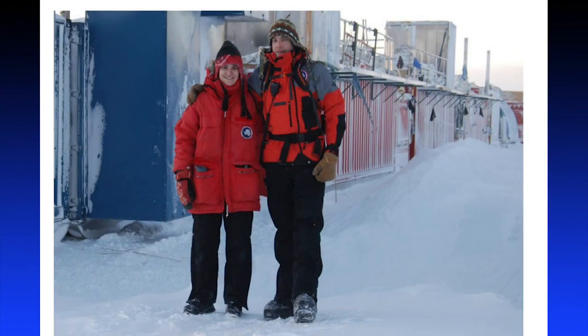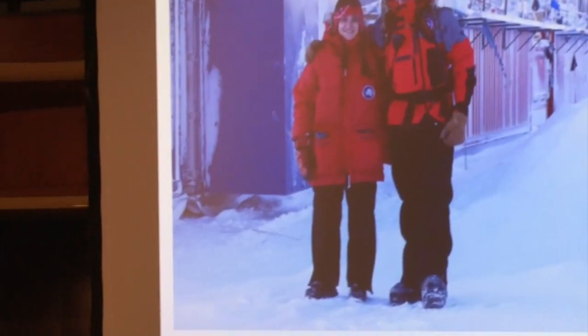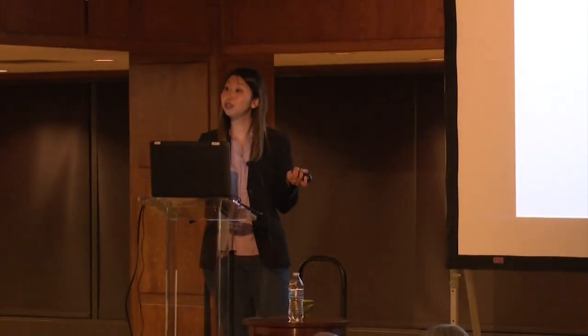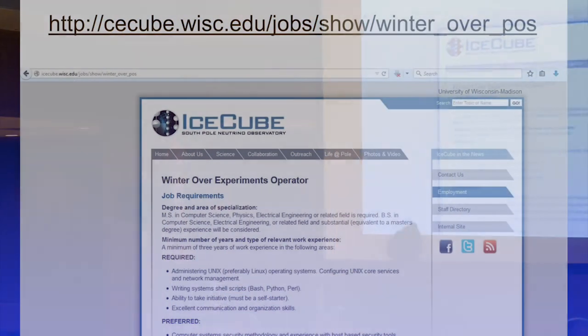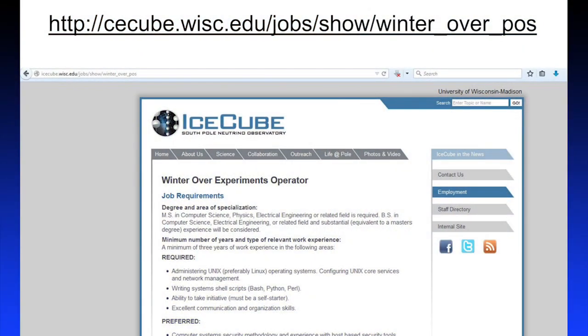USAP sends support staff as winter overs — engineers, cooks, nurses, doctors — about 30 to 40 people are left behind. Every experiment at the South Pole also designates winter overs; IceCube sends two people every year. This is actually a public call — it's an open invitation for everybody to apply. Eric and Camille, pictured here, were the winter overs for the 2013 season. You can winter over too — we only require a minimum knowledge of computers and a bachelor's degree. If you think spending 13 months at the South Pole sounds like a fun job, we are looking for 2016–17 winter overs, so please apply.